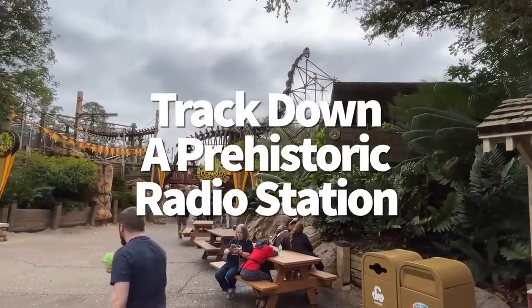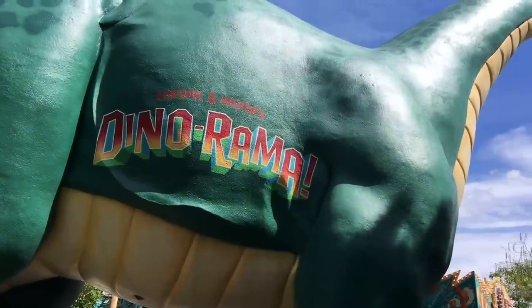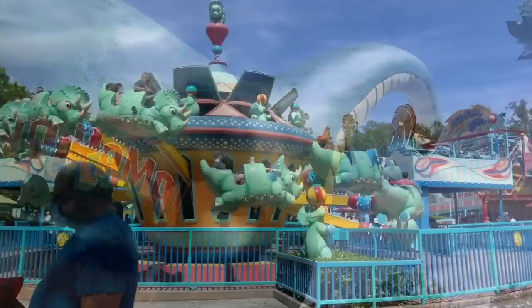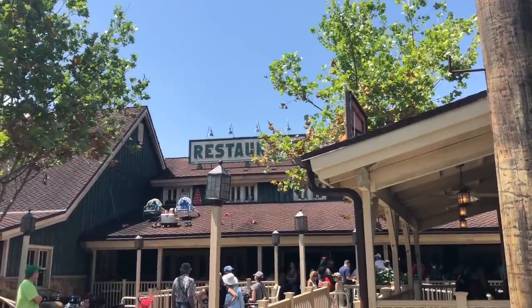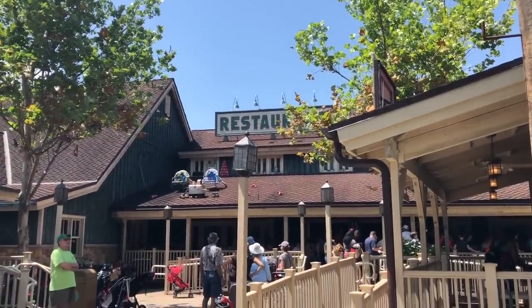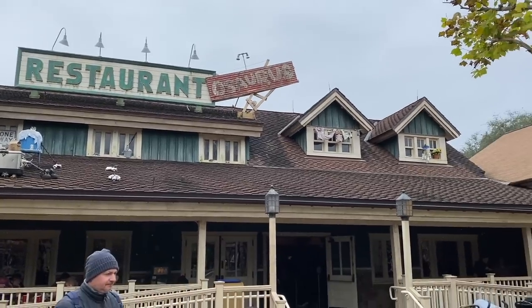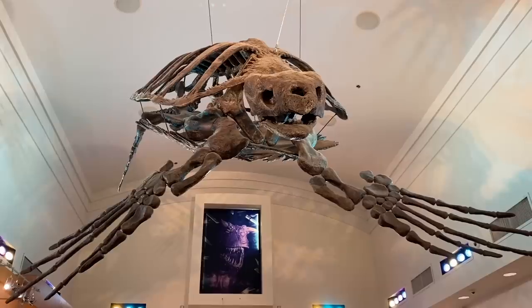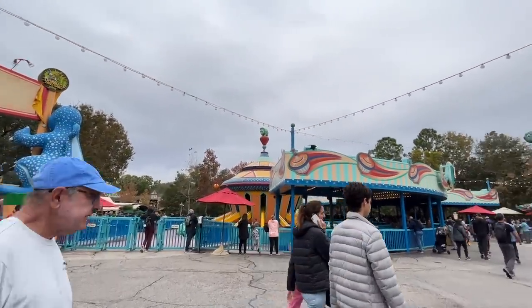When you're in Dinoland, you'll hear a radio anchor commenting in between the songs that play in the land. Where exactly is this radio station broadcasting from? Listen closely, because the station anchor fills you in on this underrated mystery — apparently they're coming to you live from the teeny tiny attic of Restauranasaurus. This makes perfect sense because the backstory of Restauranasaurus is that it's run by the grad students who work at the Dino Institute, and the graduate students have made their own fun by starting up a radio station.